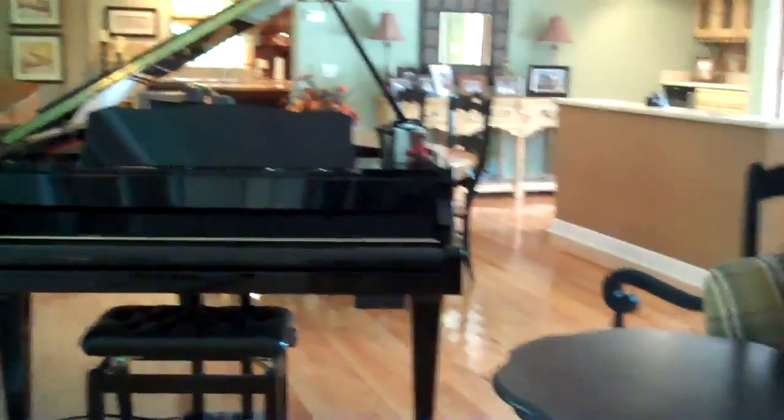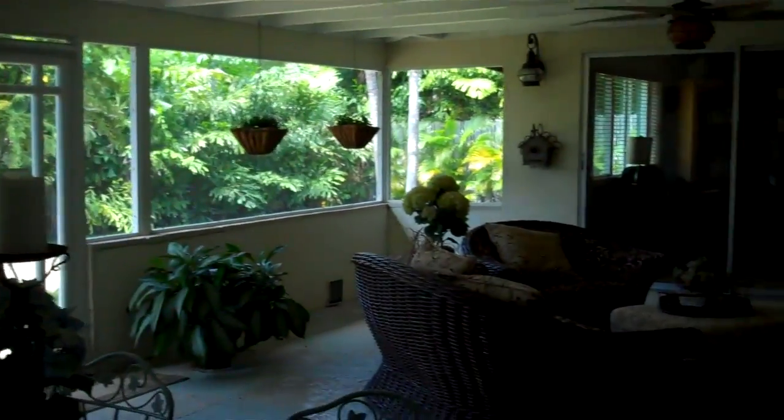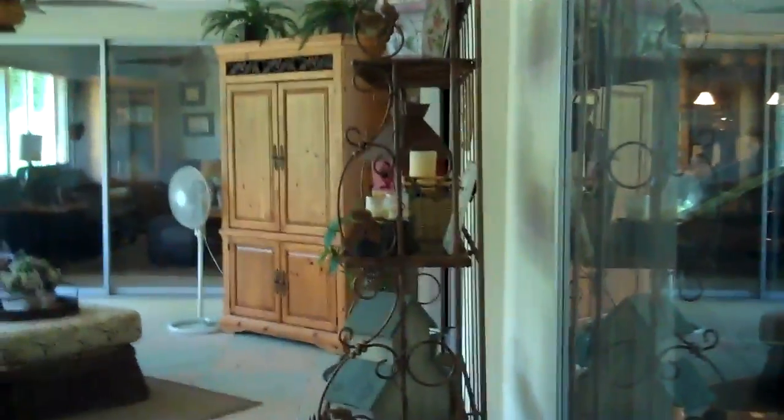Now let's go see this porch. Half the year you can live out here — it's screened, huge space. The way it's set up, this sliding door pockets back into the wall. They'll all slide back in and then this would all be open. This sliding door pockets as does this one.